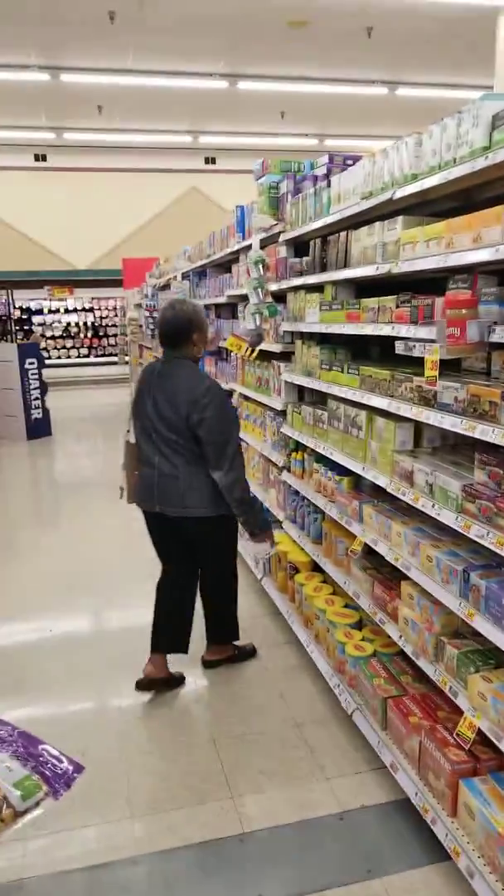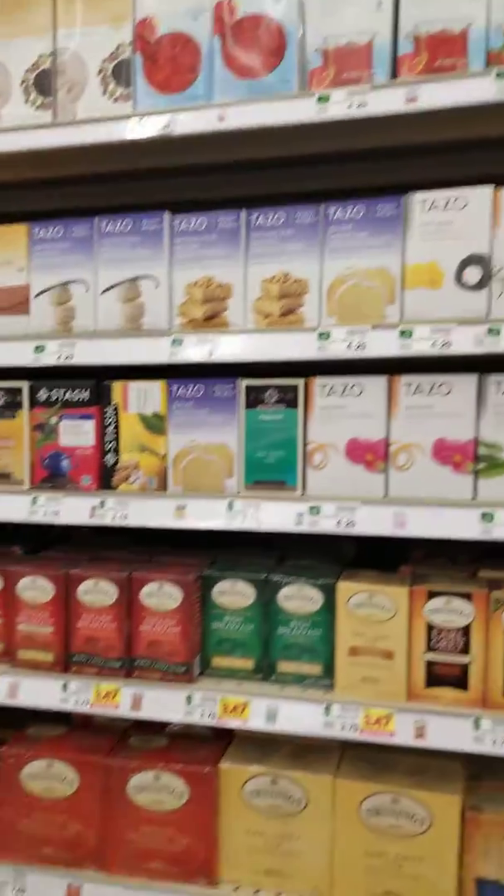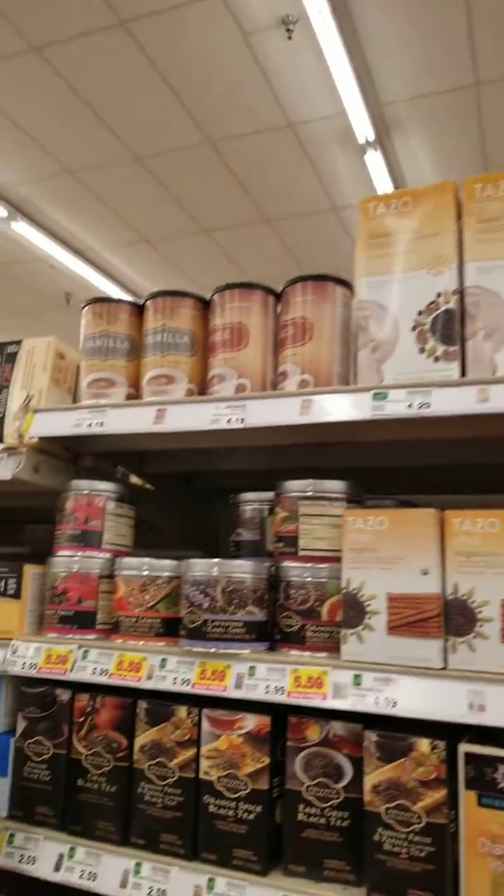Good morning team. I'm here with April and Haza as we get ready for our conference. We came over to the tea section aisle and we just wanted to show you how big the tea section is.